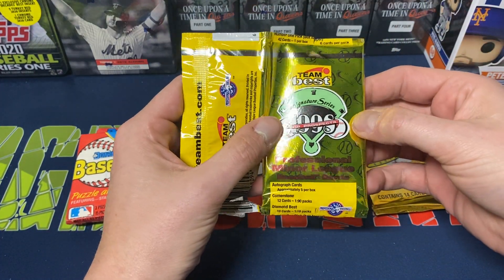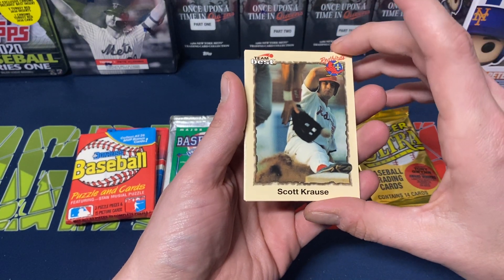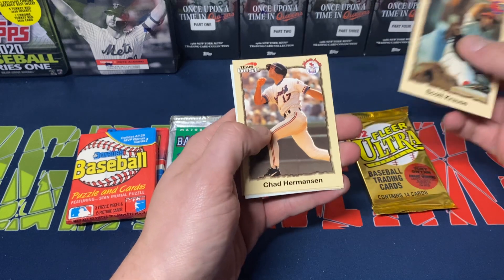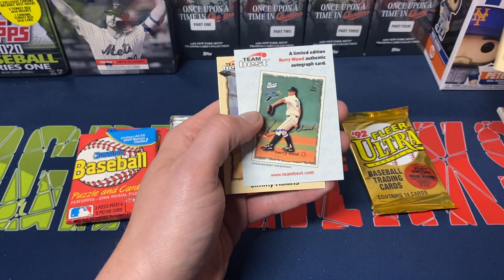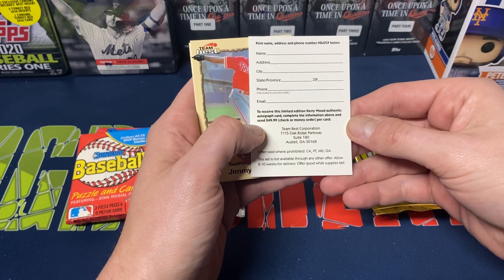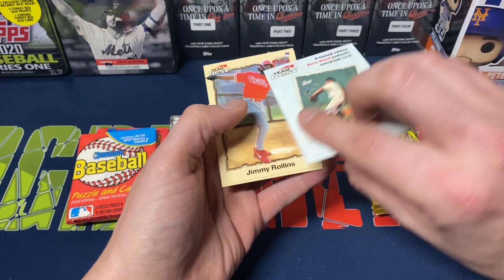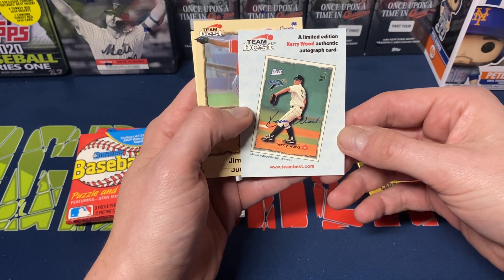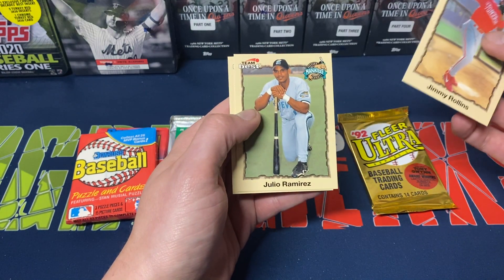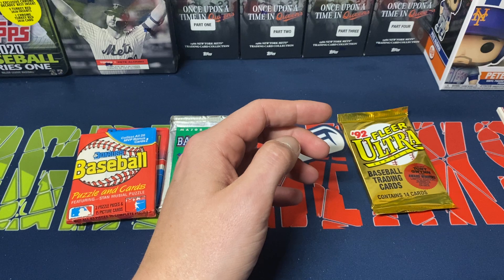They were kind of fun, but I don't think there's really any value to them. All right, let's do the Team Best Signature Series 1998 — I'm actually curious what these are. So we got Scott Krause for the Redbirds, a Brewers prospect at the time, Chris Hermanson, Brent Butler, and there's a mail-in offer — send in $49.99 for a Kerry Wood autographed card while supplies last. Jimmy Rollins — decent name there — Julio Ramirez, and Gil-Michet. Jimmy Rollins was with the Clearwater Phillies at the time.